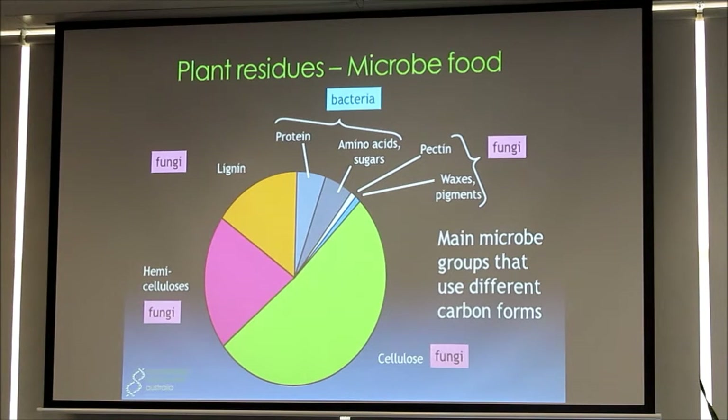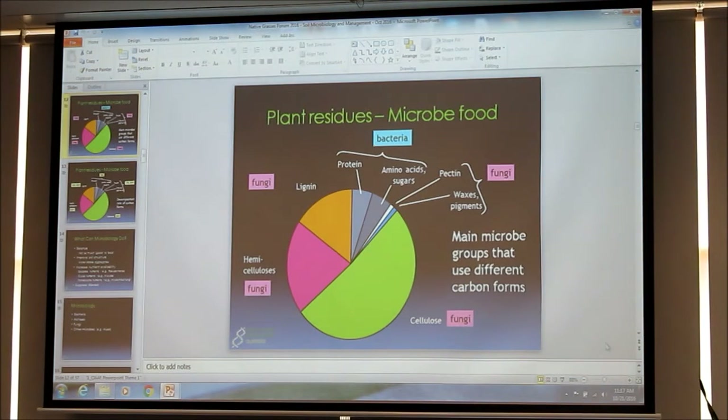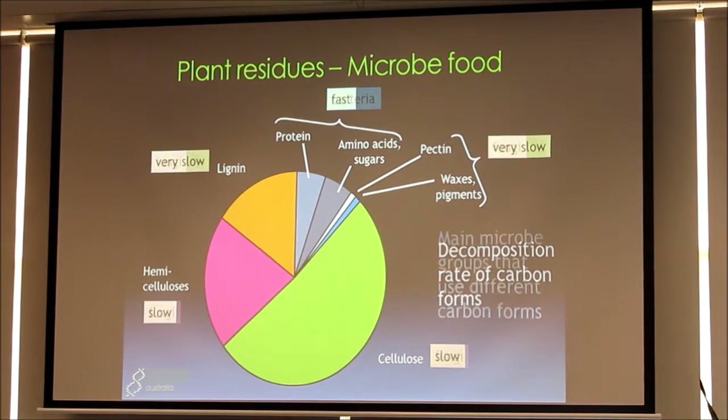Fungi are the organisms that possess enzymes capable of breaking down those large molecules and turning them into sugars which they then eat. With soil microbiology nothing's ever black and white, but in general it's fungi — because they possess those enzymes, and bacteria largely don't — that break down the tough woody materials. The smaller molecules that bacteria are more easily able to get disappear relatively quickly, while cellulose and lignin tend to break down a lot more slowly.